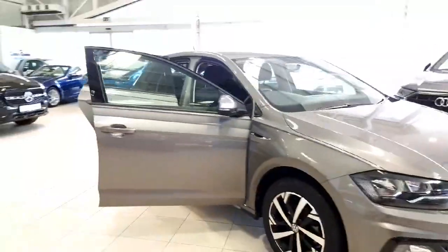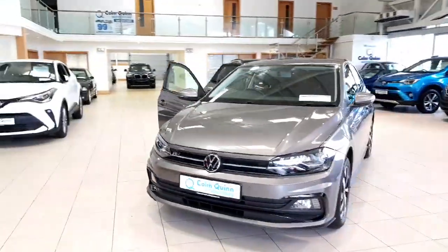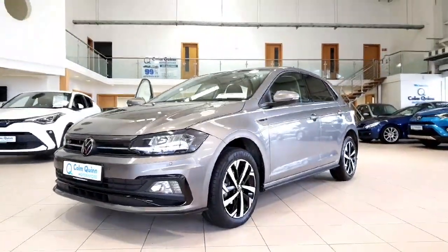This car is going to come with one year's warranty as well and come fully prepped and ready for sale. If there are any more questions, please do contact your sales team on 090 6480 888. Thanks very much for watching the video.